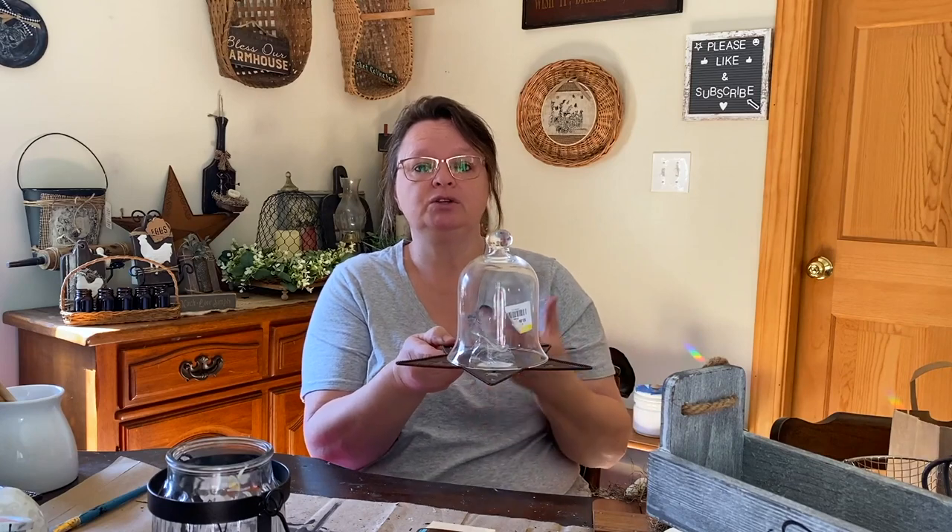I also found this cute metal star. It was marked down to a dollar. I love these metal candle holder stars — they can be hung on the wall or laid flat with a candle in them. Great primitive decor. And then I saw this candle holder that was in a metal holder. I did pay $3 for it, but I've seen people flip them over and make cloches out of them. You could tuck something inside and it would make a beautiful little cloche with a bird's nest, eggs, or any little vignette you want.